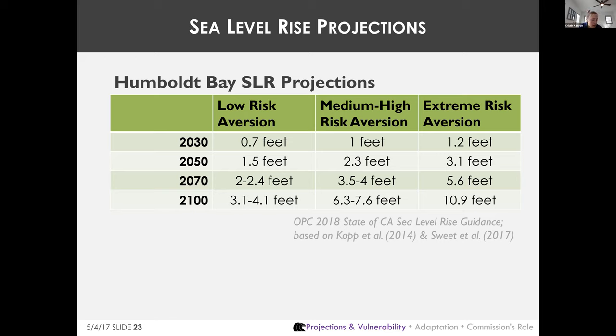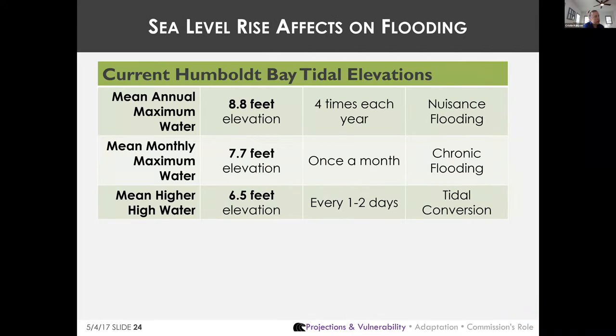The extreme risk-aversion scenario is based on recent rapid ice sheet loss studies and includes a projection of approximately 10.9 feet of sea level rise on Humboldt Bay by 2100. Based on emissions to date, we are locked into at least 6.5 feet of sea level rise at some point in the future, regardless of whether emissions stop tomorrow.